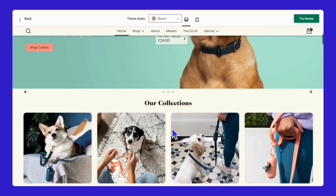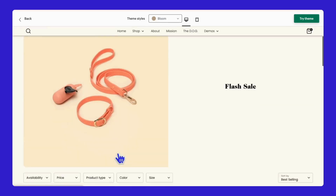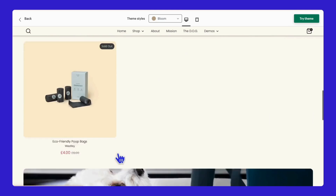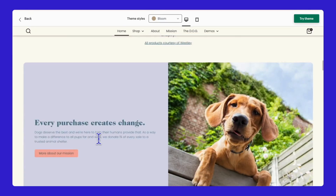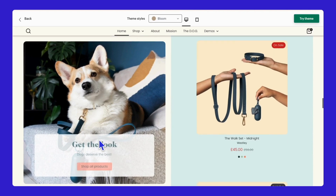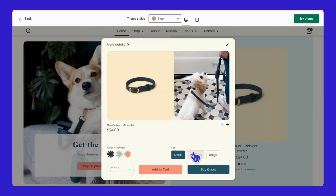Lastly, we have Bloom, with its pastel colors and a tinge of beige background, paired with dark blue font color and less bold typography. This theme feels soft and inviting, which is best suited for pet accessories or accessories like handmade or leather goods.